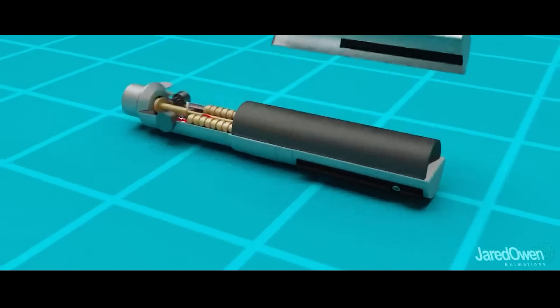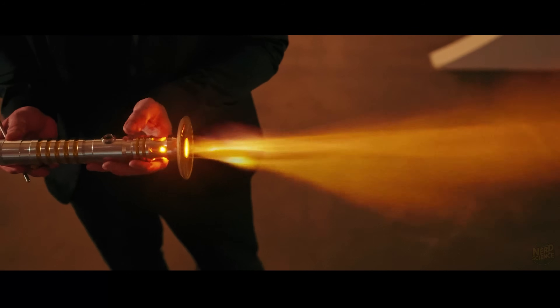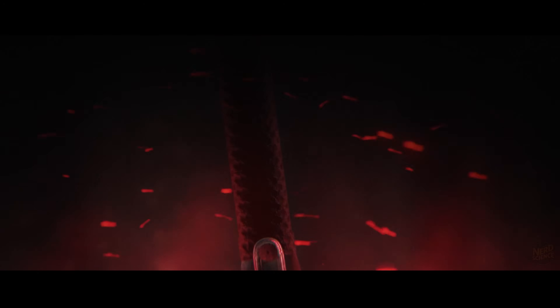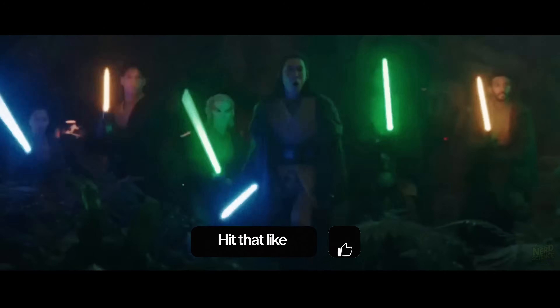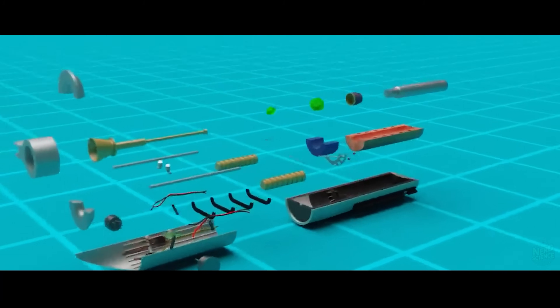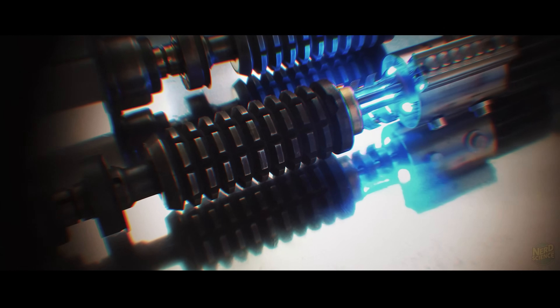We'll even stack the famous components — Kyber crystal, power cell, containment field — against what technology can actually do. One reason lightsabers feel so real is because Star Wars doesn't treat them like magic wands. They're described like machines, with named parts that sound almost plausible: Kyber crystal, diadium power cell, emitter matrix, containment field. Put those words in a row and it feels like an engineer designed it, not a writer.